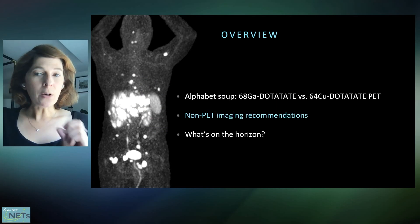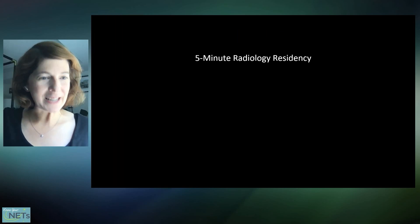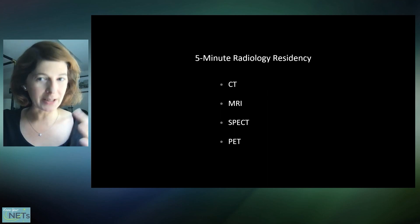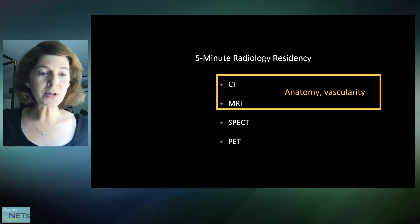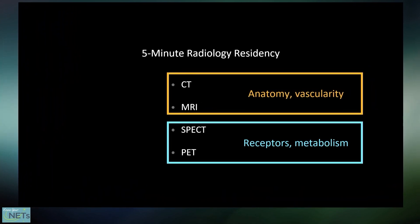While we're on the subject, I want to give a couple of other recommendations. These are some of the main imaging modalities. CT and MRI — I'm sure you're no strangers to those — show us anatomy, the structure of the body, and vascularity. SPECT and PET are the nuclear medicine modalities; those show us more information about receptors or how metabolically active the cells are, and where the tumors are. I think of CT and MRI as 'form' and the nuclear medicine studies as 'function.' You need both — they're both important.